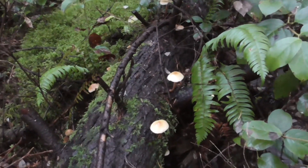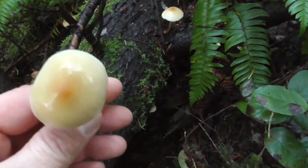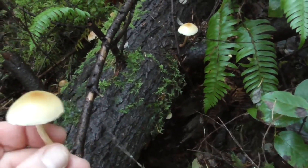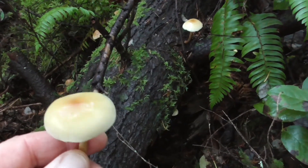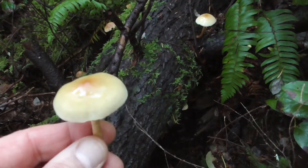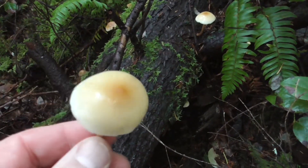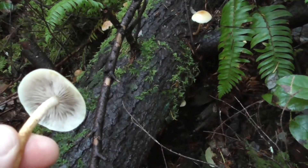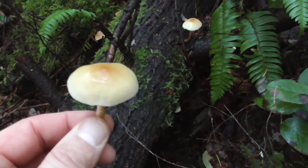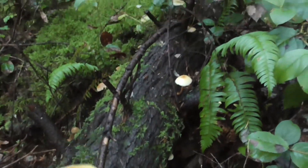I just spotted these Hypholoma capnoides mushrooms, which are edible. I haven't actually eaten them yet, but I've kind of avoided them because they look similar to the sulfur tuft mushroom. They are related, so it takes a bit of getting used to. The sulfur tufts have more of a greenish type of gills. I know that the capnoides grow later in the season than the sulfur tuft, and basically that's what we're at.